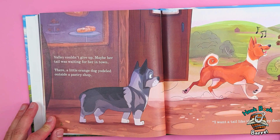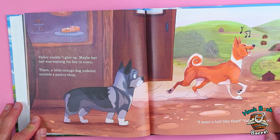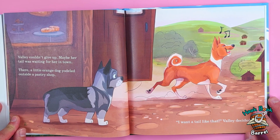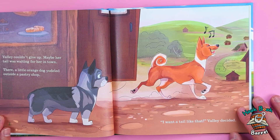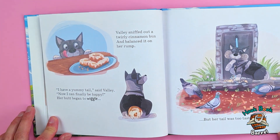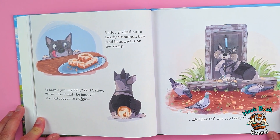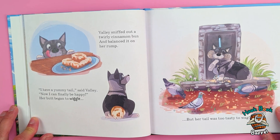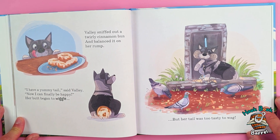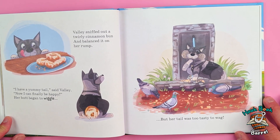Valley couldn't give up — maybe her tail was waiting for her in town. There, a little orange dog yodeled outside a pastry shop. 'I want a tail like that,' Valley decided. Valley sniffed out a twirly cinnamon bun and balanced it on her rump. 'I have a yummy tail,' said Valley. 'Now I can finally be happy.' Her butt began to wiggle — but her tail was too tasty to wag.